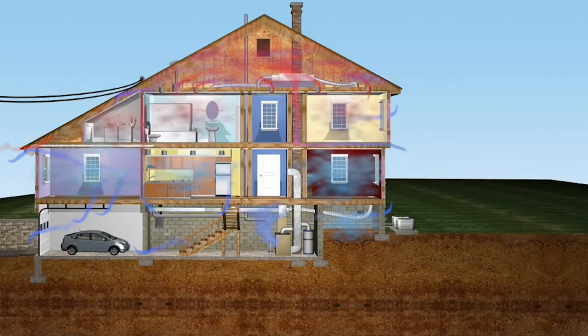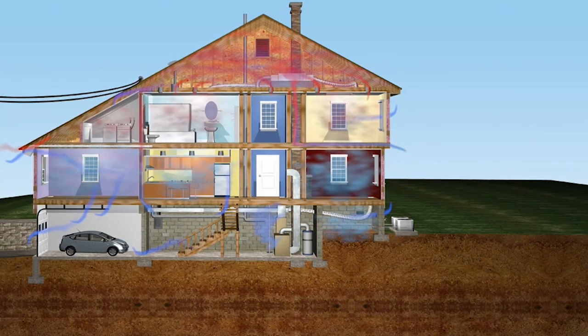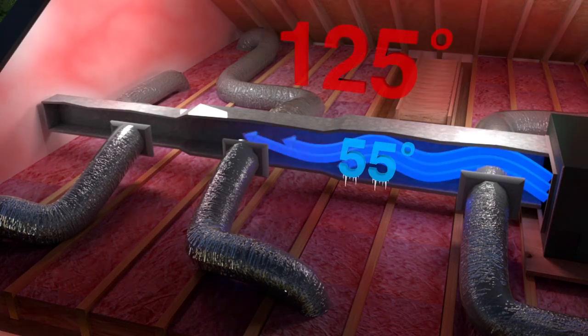Heat moves from more to less. In winter, heat moves from your heated home through your ceiling drywall and into your cold attic. In the summer, your superheated attic can be 130,